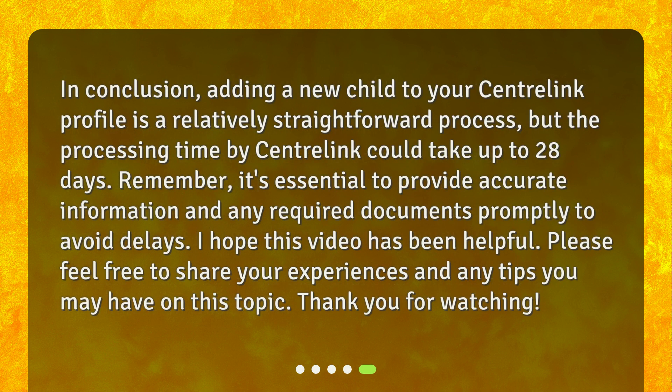In conclusion, adding a new child to your CentralLink profile is a relatively straightforward process, but the processing time by CentralLink could take up to 28 days. Remember, it's essential to provide accurate information and any required documents promptly to avoid delays. I hope this video has been helpful. Please feel free to share your experiences and any tips you may have on this topic. Thank you for watching. I'll see you in the next video.